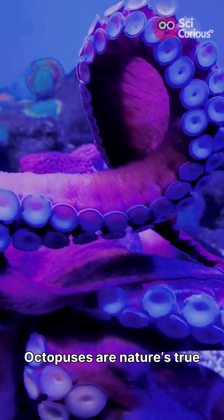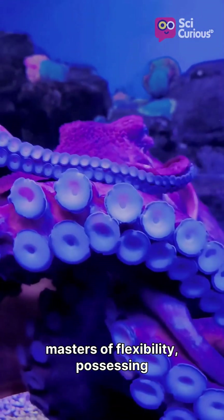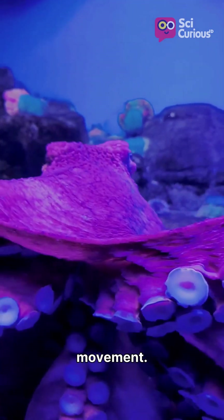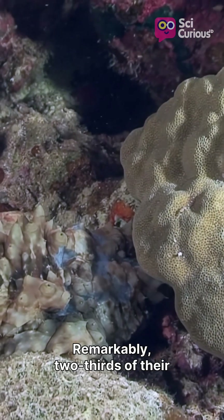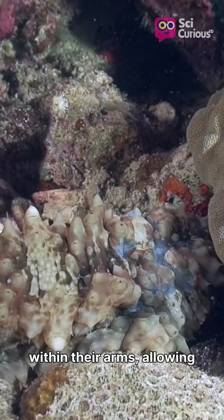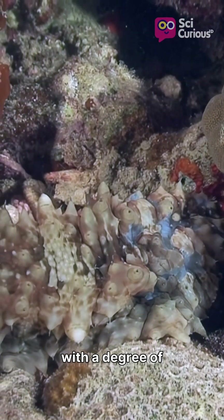Octopuses are nature's true masters of flexibility, possessing no bones and an astonishing range of infinite movement. Remarkably, two-thirds of their neurons are located directly within their arms, allowing each limb to operate with a degree of autonomy.